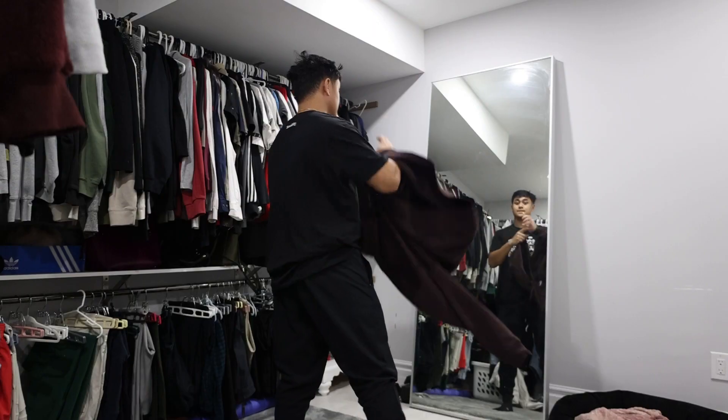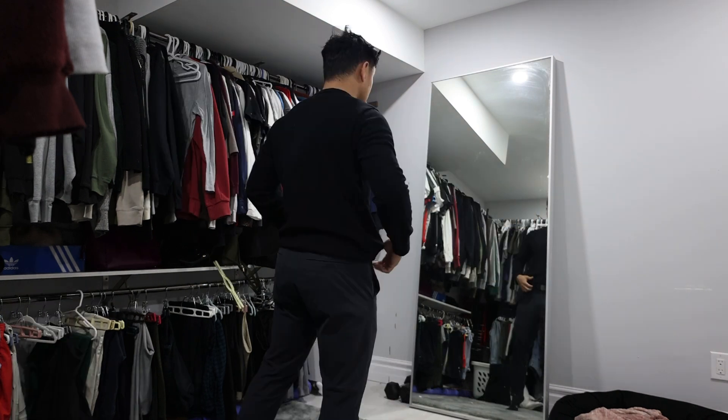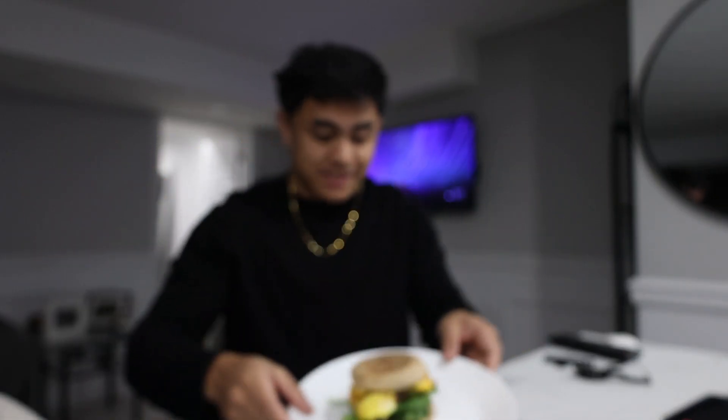Now that I'm all packed and ready to go, say goodbye to my office. I have literally been sitting in my office for the past two days just editing, and the only time I was able to get out of the house was to get a workout in. So I'm actually excited to go shooting today.